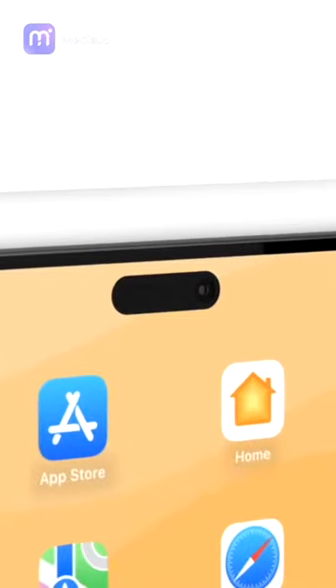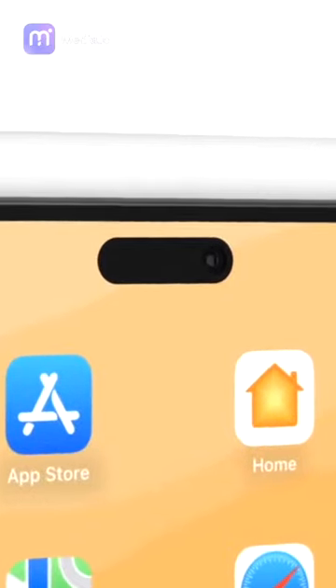We've rendered a concept of both versions — one with the current bezels just thinner, and the other with the Dynamic Island — and I think we can all agree that the Dynamic Island one looks 10 times better.